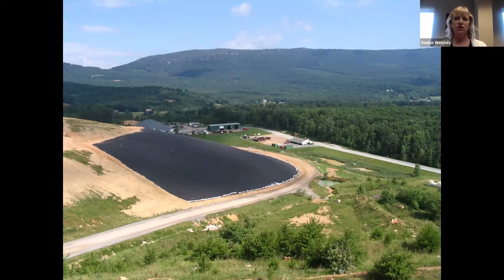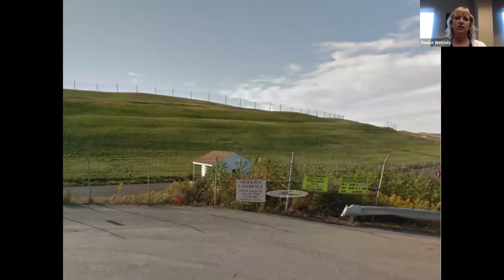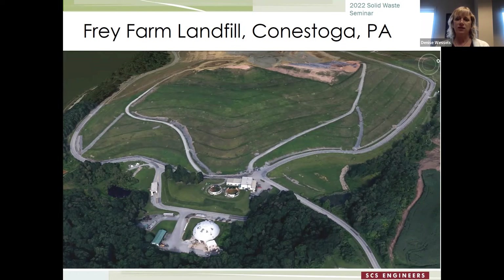This shows the geosynthetics placed over the intermediate cover, ready for the final cover soils. That's usually a two-foot-thick layer — 18 inches of soil and then six inches of topsoil so you can get grass to grow. This shows completed final cover at Modern Landfill in York, Pennsylvania. And here's a nice aerial picture of Fry Farm Landfill in Lancaster County — after this presentation you'll be like me, able to pick out all the landfills when you're flying in an airplane.